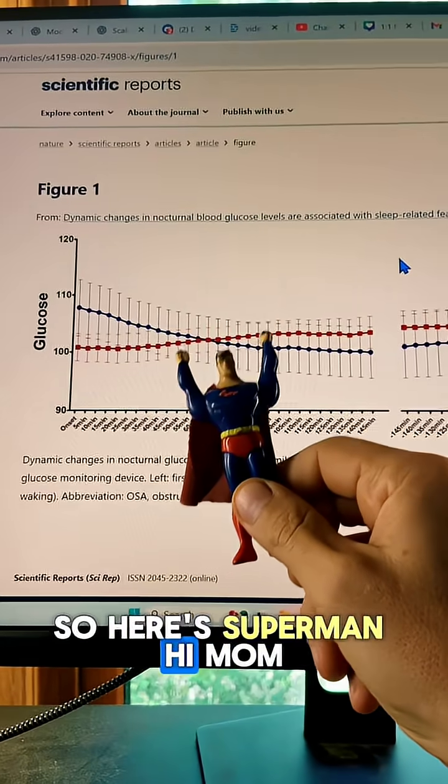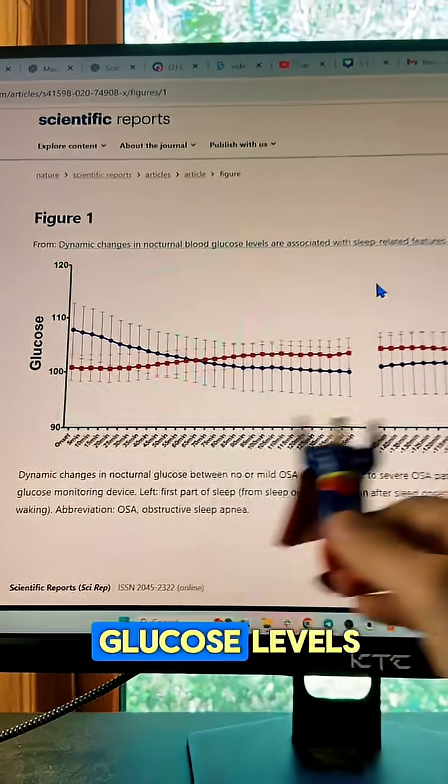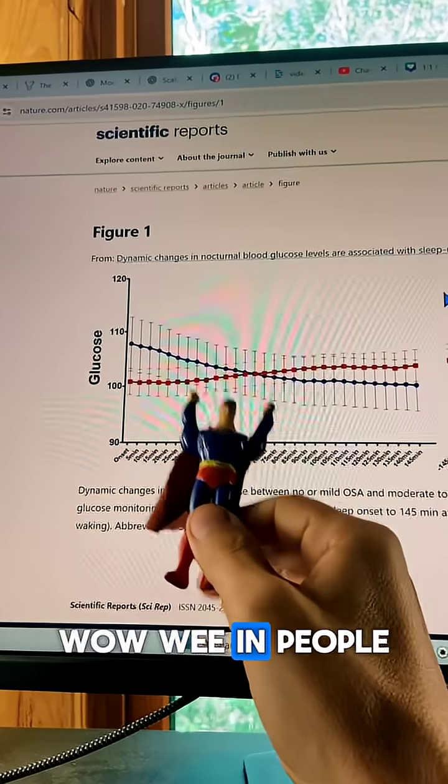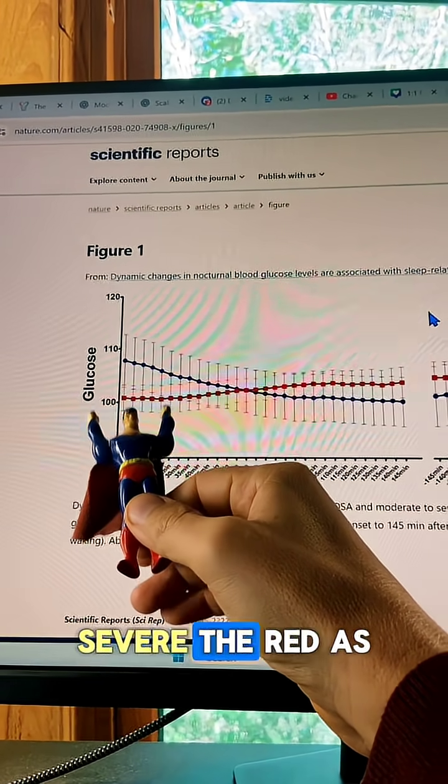So here's Superman. This is a paper — this is a graph. They looked at blood glucose levels in people with mild sleep apnea, that's the blue, and then bad sleep apnea — moderate to severe — that's the red.